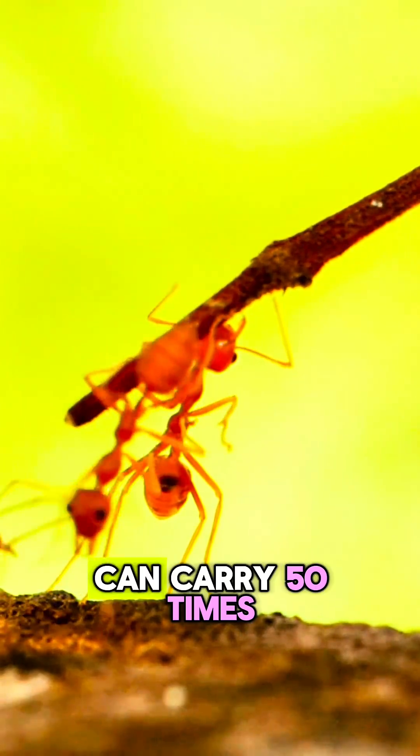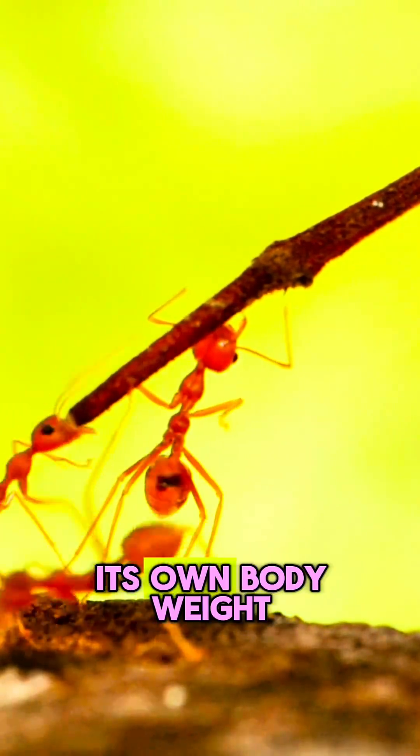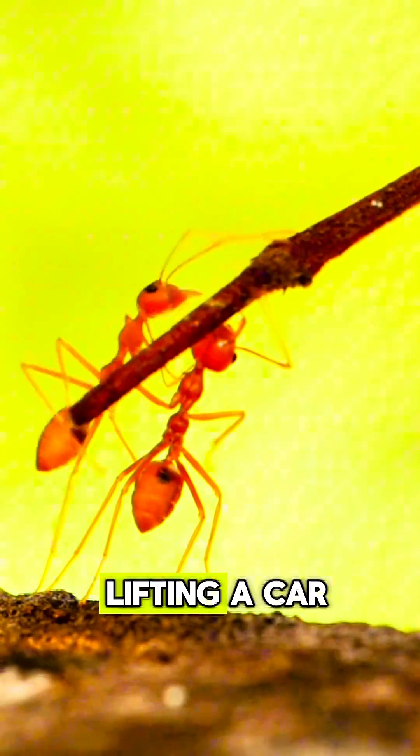And strength? One ant can carry 50 times its own body weight. That's like a human lifting a car.